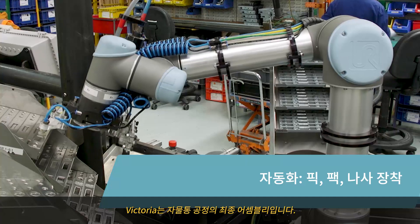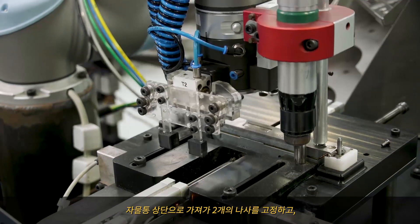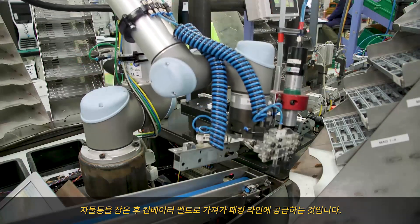Victoria is the final assembly stage in the lock bodies process. What Victoria does is select the forend plate and the packer, put them onto the top of the lock body, then screw two screws in place, pick up the lock body, and place it onto the conveyor belt to feed to the packing line.